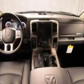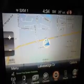Find your way easily with the included navigation system. Premium wheels give a more luxurious look. You will appreciate the safety feature of anti-lock brakes.